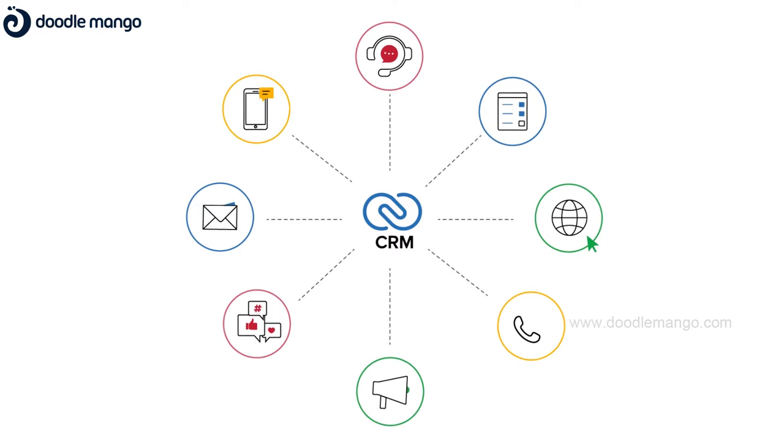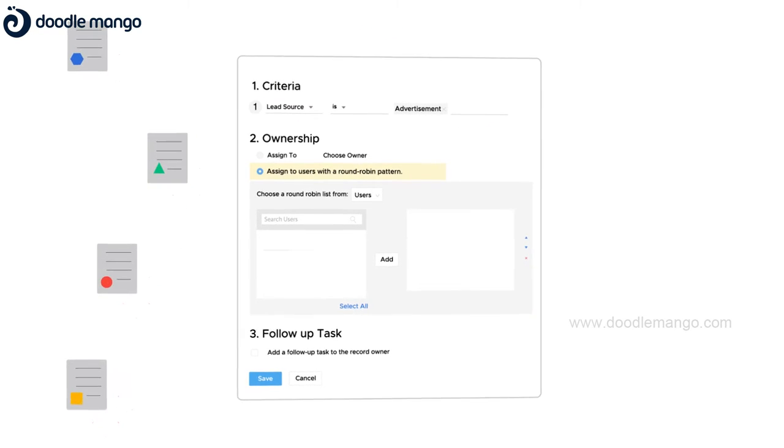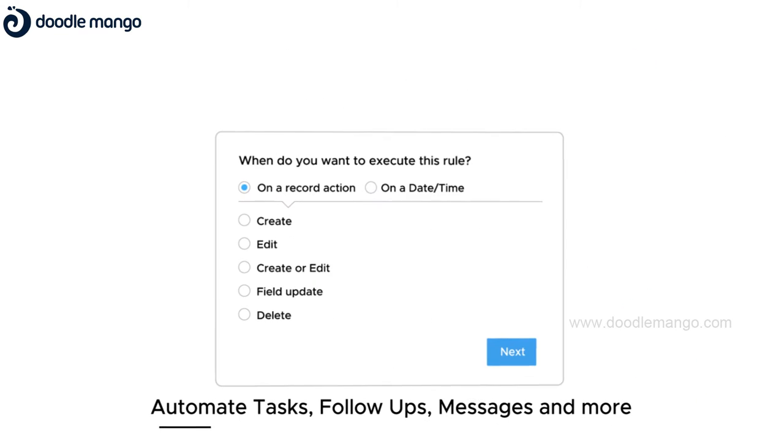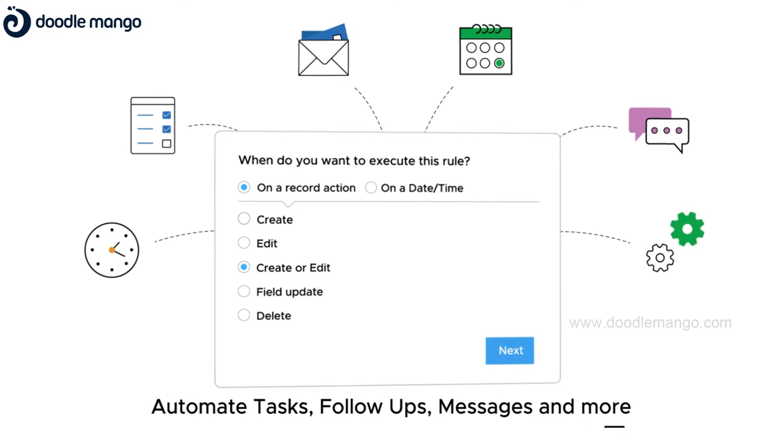Capture enquiries and leads from multiple channels, auto assign them to your salespeople, and automate tasks, follow-ups and emails for improved lead conversions.